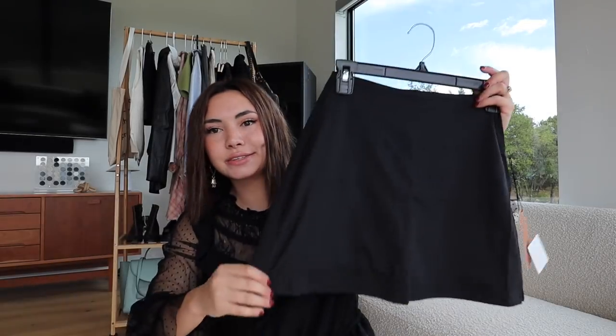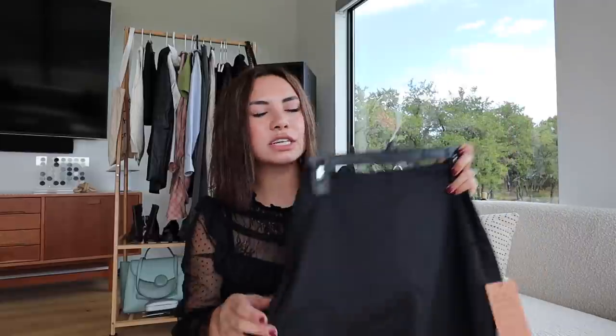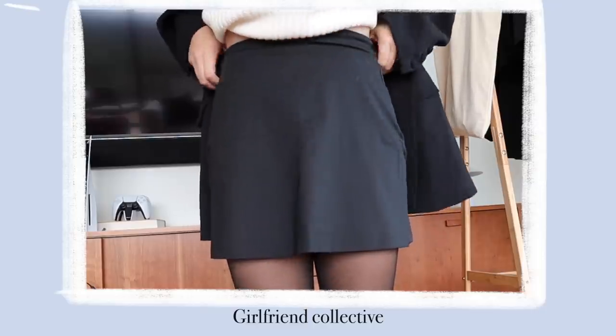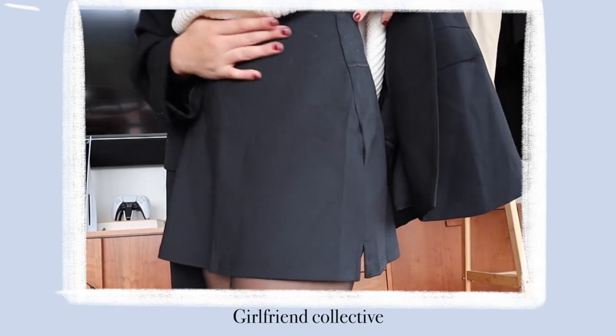Interestingly enough, this is a black skirt from Girlfriend Collective, which I believe is a sustainable athleisure brand. I more so bought it for tennis, running, working out, stuff like that. But on TikTok the other day I saw a girl wearing her athletic tennis skirt with a Nike swoosh with a formal button down and I really liked it. So I thought, you know what, this actually works for the fall haul — wearing it with blazers and all that. From afar it's just so nice and smooth that it works really nicely, and it comes with built-in shorts. Big fan — my first item from Girlfriend Collective and it's very nice quality.